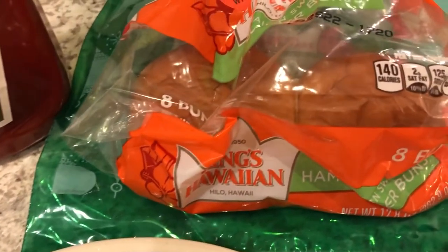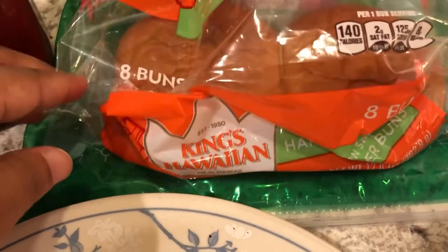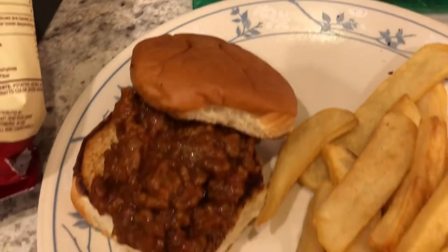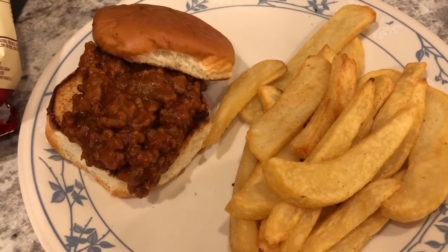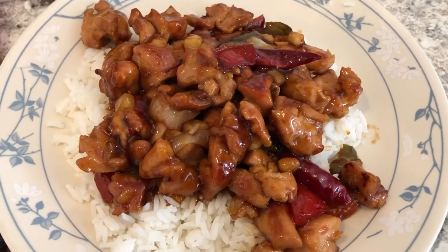The buns actually came from the freezer — we had grilled hamburgers a while back and only used four out of eight buns, so I just froze the other four. We are using those frozen buns for our Manwiches. This is what we are having for dinner tonight.